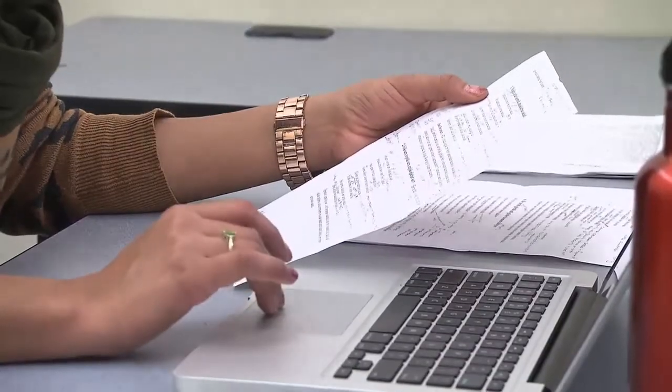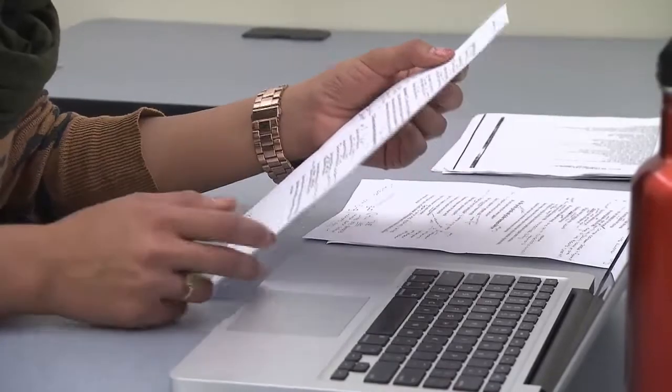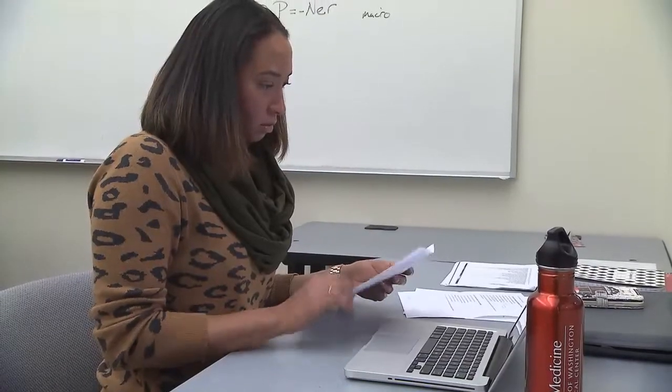Shelby uses a screen reader to access documents in her courses — even a Turkish language course. When she's just reading on her own, it takes her a lot longer.